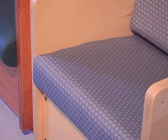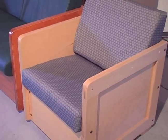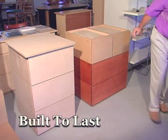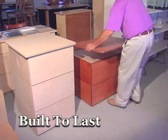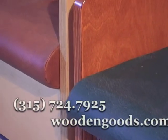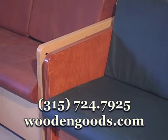Our background was in industrial construction basically, and we applied some of those same techniques when we started making furniture. We found that especially with the customers we were serving, it was better to make things a little too strong than just strong enough. I usually tell my customers: I hope you like this stuff, because you're going to have it for a long time.